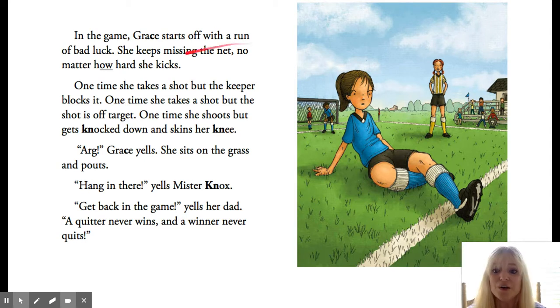Grace yells 'Ah!' — that means someone's making that noise, that 'ah' noise. She sits on the grass and pouts. Hang in there, yells Mr. Knox. Get back in the game, yells her dad. A quitter never wins, and a winner never quits.